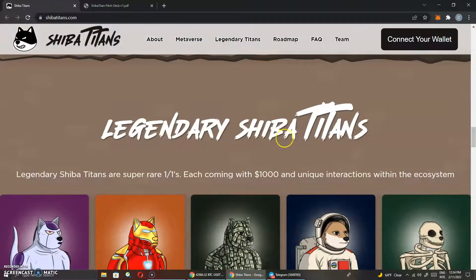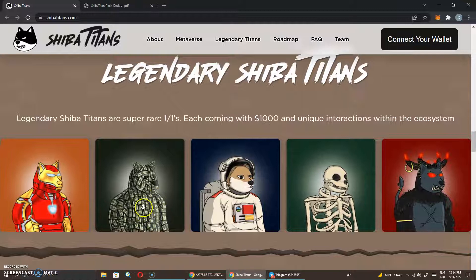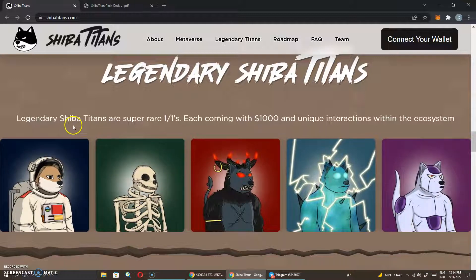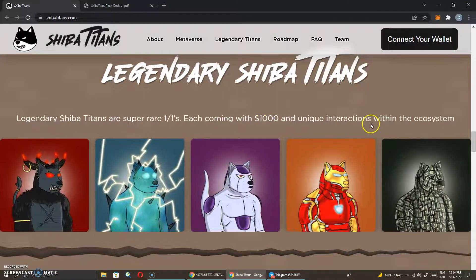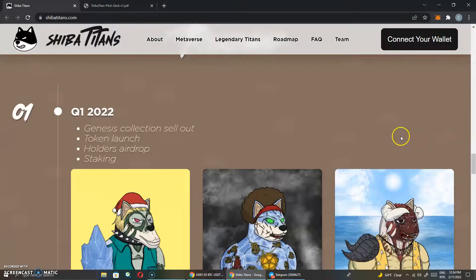We're going to look at the legendary Shiba Titans — this is more of the artwork. I like this money one, it's pretty epic. Even the one with just a skeleton — this is pretty nice. Legendary Shiba Titans are super rare, one-of-ones, each coming with $1,000 and unique interactions within the ecosystem. So there are some special ones that you guys want to pay attention to.